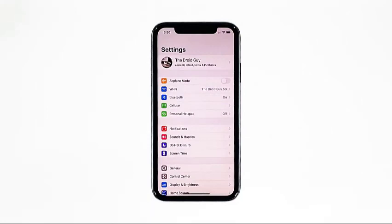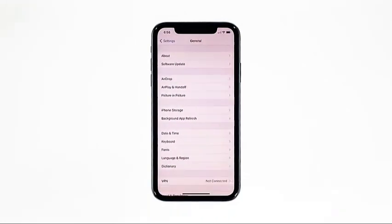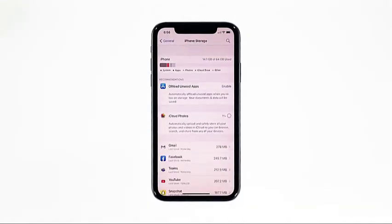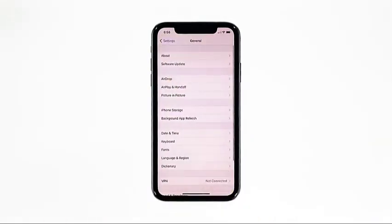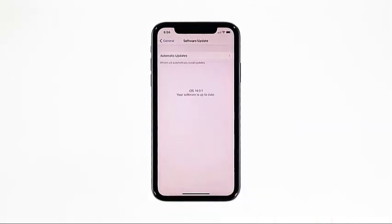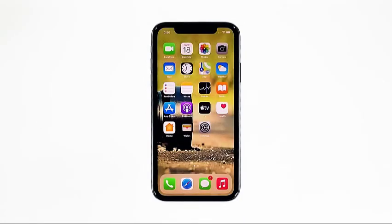From the home screen, tap Settings. Find and tap General. Touch iPhone Storage and check if there's enough storage. If you only have around 2GB, then delete some of your files to free up some space. Go back to the previous screen and then touch Software Update. If there's an update available, then download and install it. After making sure that your iPhone has enough storage space and that its firmware is updated and yet its performance is still poor, then move on to the next solution.